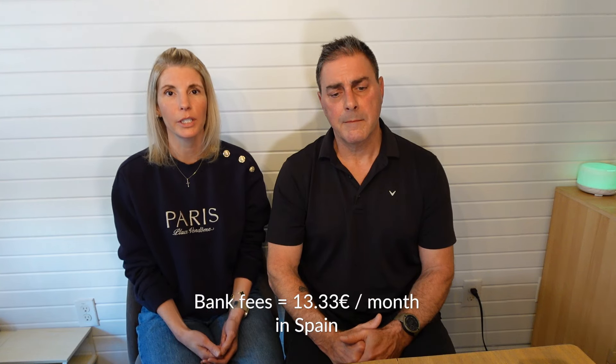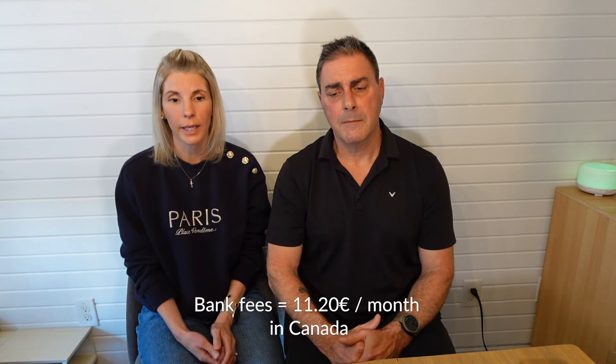Bank fees: we're with Sabadell in Spain, paid every four months, averaging about 13 euros a month. Here in Canada, we pay 16.95 Canadian a month, equivalent to about 11 euros a month, so they're very comparable. One thing to note is that in Spain, every time you send someone money it costs 95 cents extra, whereas in Canada we pay a flat fee and e-transfers are included. Once we're living in Spain full time we'll shop around — we use Wise as well and know there are options for cheaper online banking.